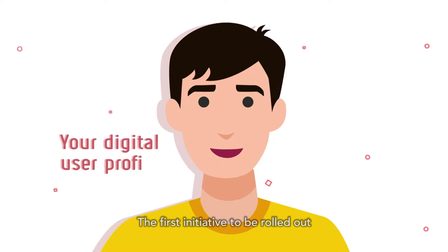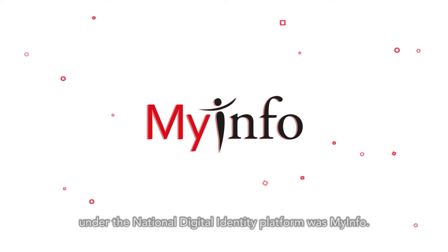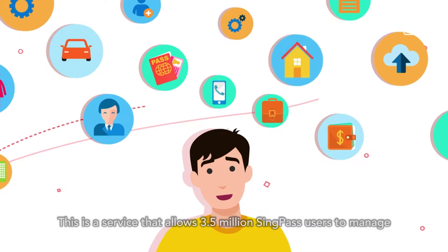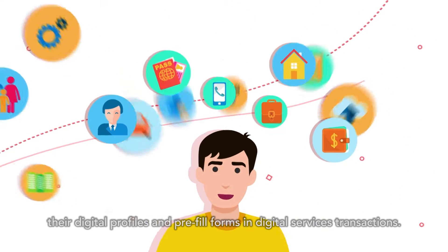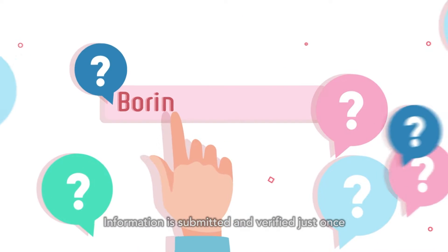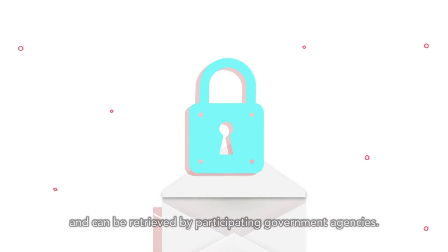The first initiative to be rolled out under the National Digital Identity platform was MyInfo. This is a service that allows 3.5 million SingPass users to manage their digital profiles and pre-fill forms in digital services transactions. Information is submitted and verified just once, and can be retrieved by participating government agencies.